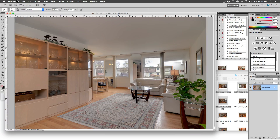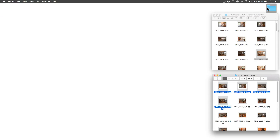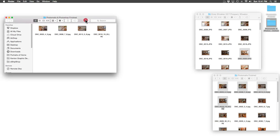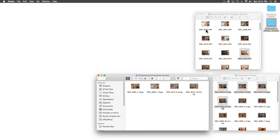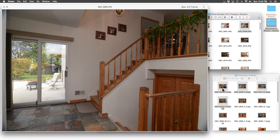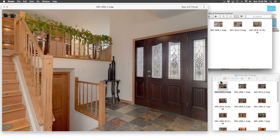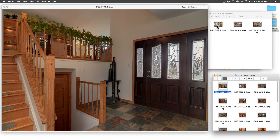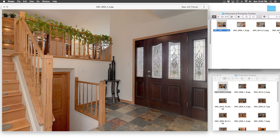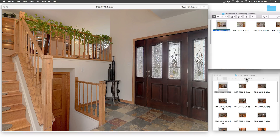Okay Photoshop, thank you for your hard work today. We can close out of Photomatix as well — we are finished with that. Let's open the folder of our finished products. As you remember, here are the first images — the three photos at different exposures, then the photos that Photomatix blended for us, and the photos that we fixed in Photoshop. Here is the photo after Photomatix and here is the image after Photoshop.